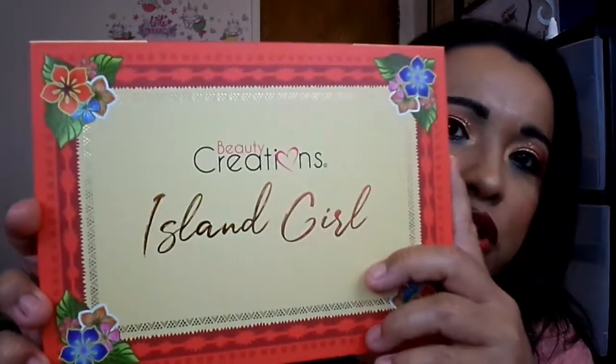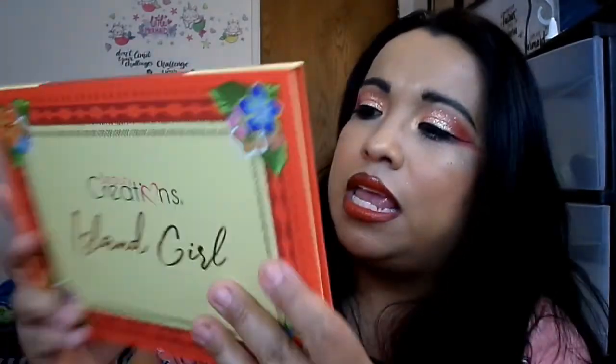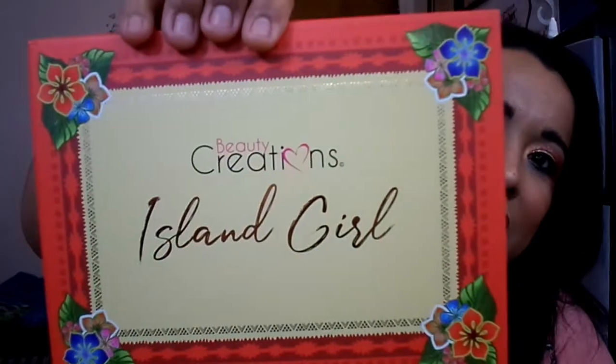This is the slip I showed you guys earlier, and this is the actual palette when you take it out. It just says 'Beauty Creations Island Girl.' On the back it has the net weight — 1.23 ounces — distributed by Beauty Creations, made in China, with their website, and it's cruelty free. When you open it up, I love the actual packaging design — it's really pretty, gives me total island vibes.